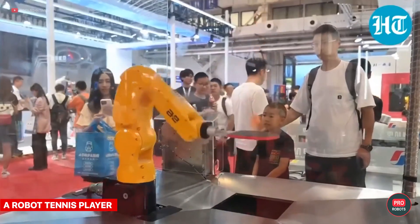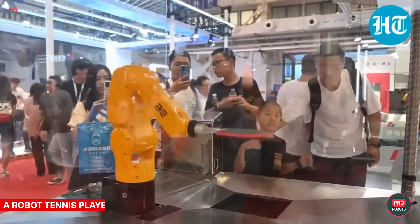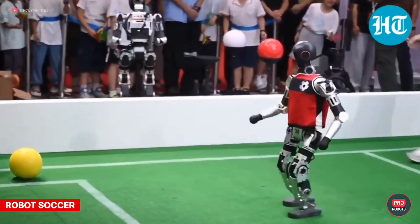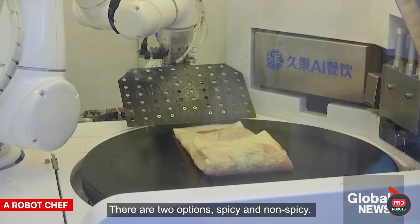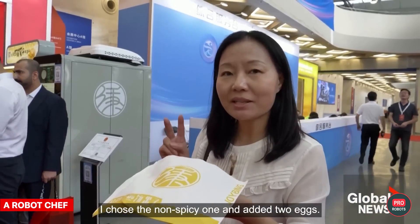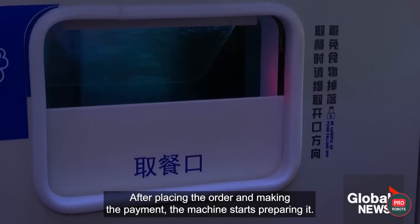The audience was entertained by a robot tennis player that just doesn't lose. And then there were small robots playing soccer — slowly thus far, as developers have been trying for years to increase their speed and agility. And of course, there was a robot chef, which made sure the guests at the exhibition got their fix and prepped a ton of appetizing pancakes.